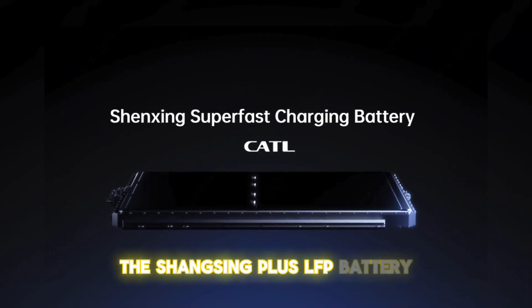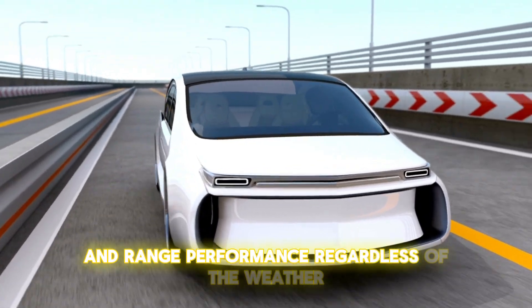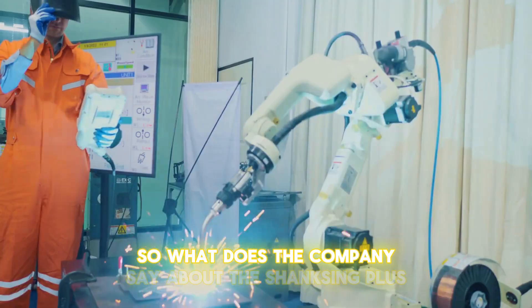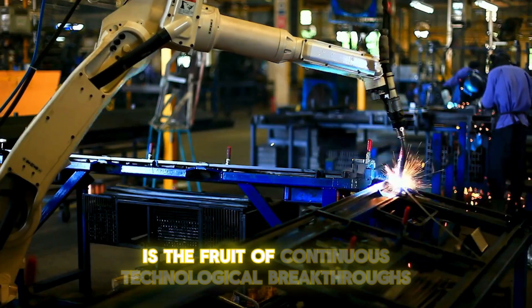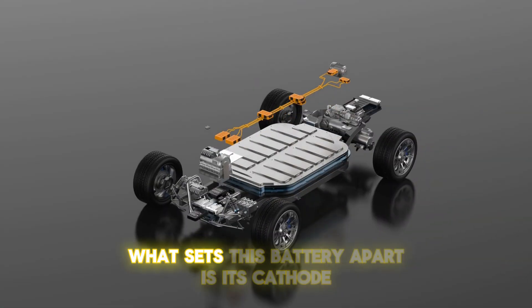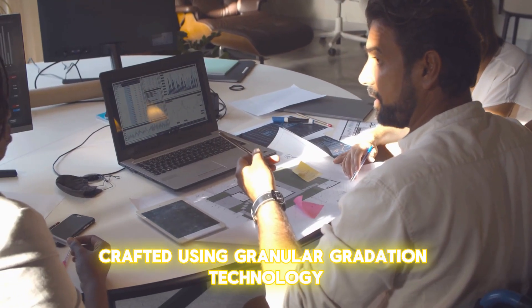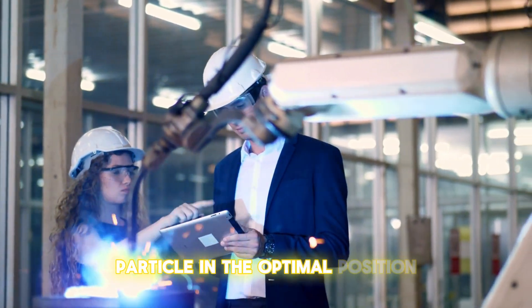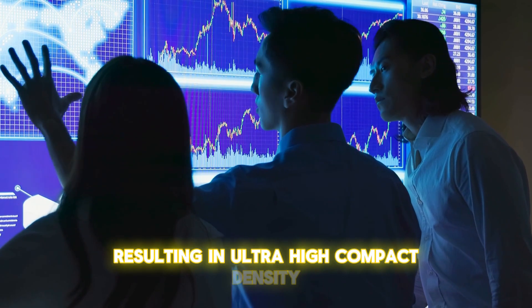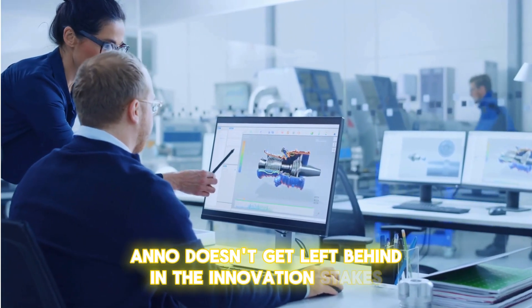The Shenxing Plus LFP battery maintains its superior charging capabilities and range performance regardless of the weather. According to CATL, the Shenxing Plus is the fruit of continuous technological breakthroughs. What sets this battery apart is its cathode, crafted using granular gradation technology — an advanced technique that places every nanometer particle in the optimal position, resulting in ultra-high compact density.